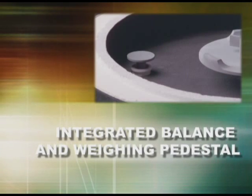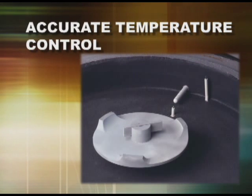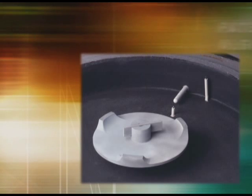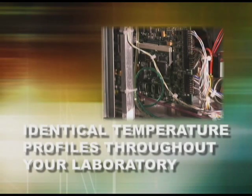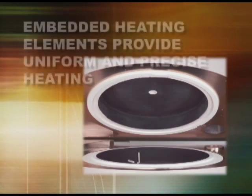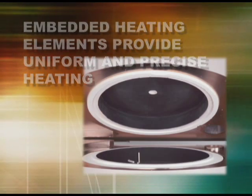An integrated low noise and low drift four-place balance and integrated weighing pedestal further enhance the performance and measurement speed of the TGA 701. Accurate temperature control and ramping using patented control algorithms and dual thermocouples provide near-perfect temperature profiles for every analysis. Crucible temperature is calculated using a patented algorithm, which enables nearly identical temperature profiles to be obtained on every furnace in your laboratory. Embedded heating elements throughout the TGA 701 furnace provide uniform heating with precise ramping and excellent temperature control up to 1,000 degrees Celsius.